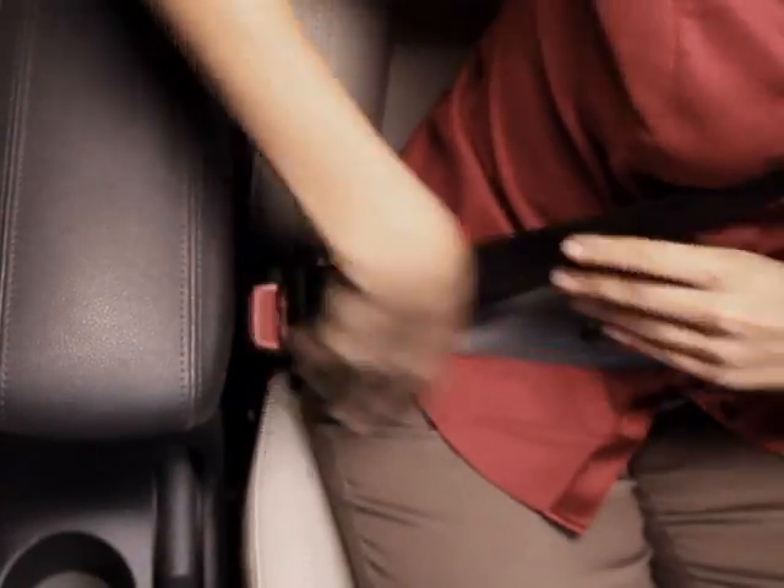Remember, the driver's seatbelt has to be fastened, and the driver's door and engine hood have to be shut in order for the system to operate.